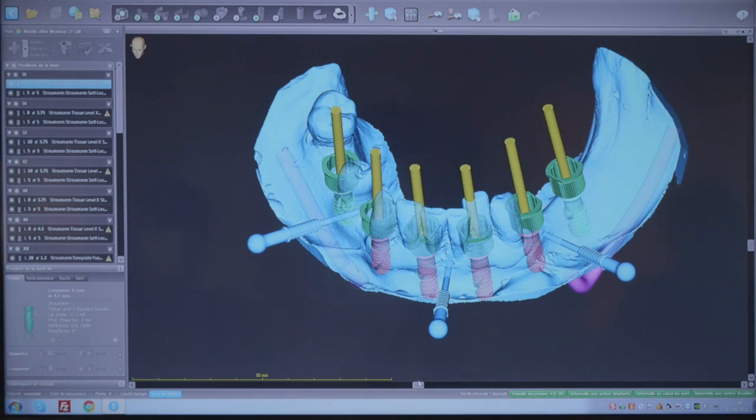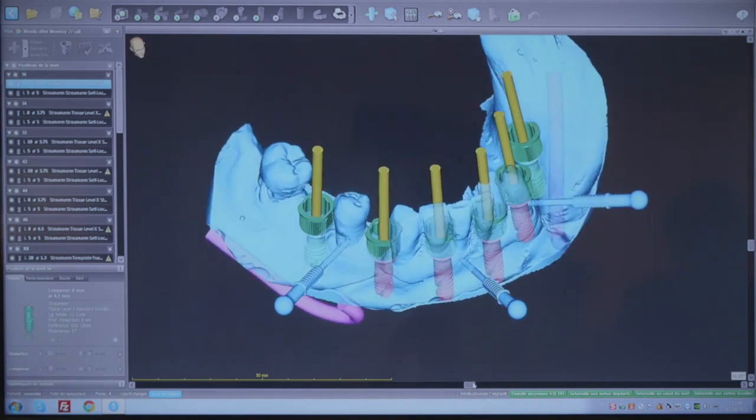As you can see on the screen, we have planned everything — implant position and anchor pins — and now we're ready to share our data with the team.